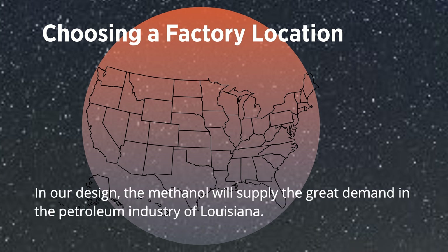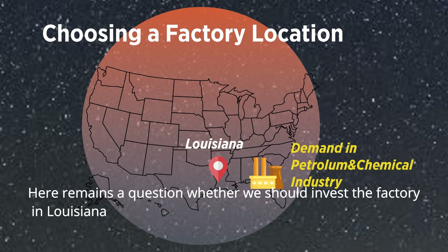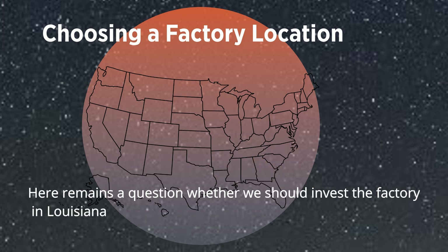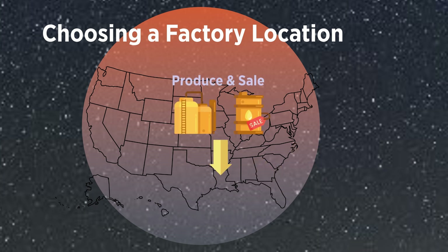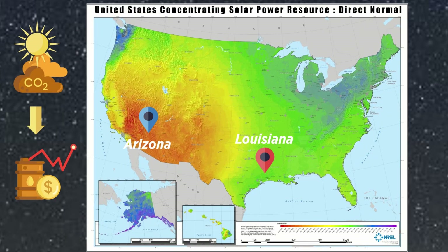In our design, the methanol will supply the great demand in the petroleum industry of Louisiana. Here remains a question: whether we should invest and build the factory in Louisiana, or settle the factory in a place with high solar resources and deliver the product to Louisiana.